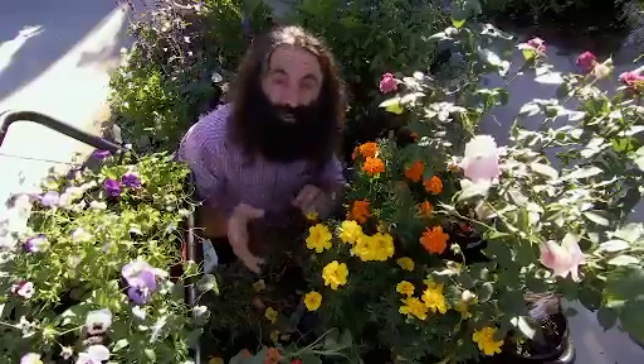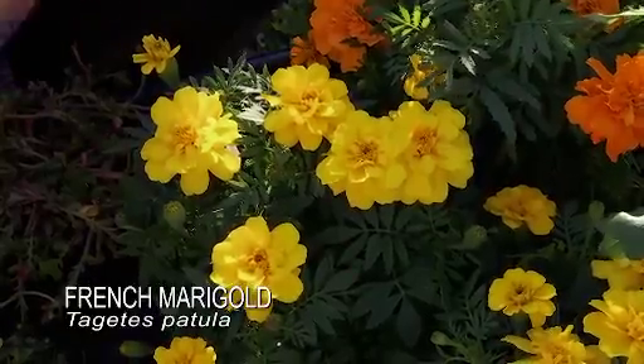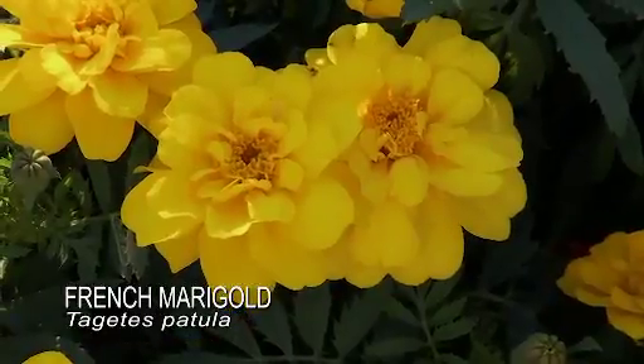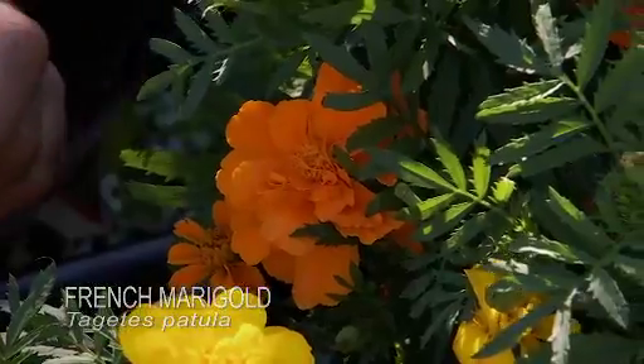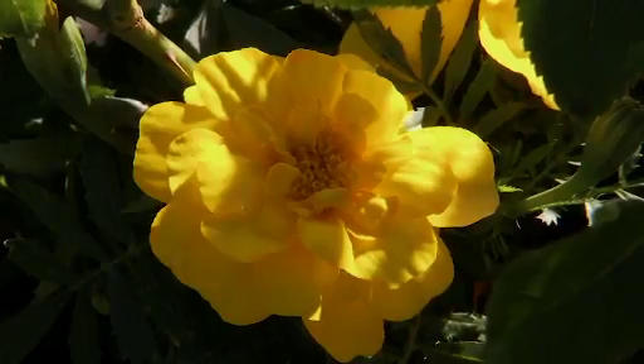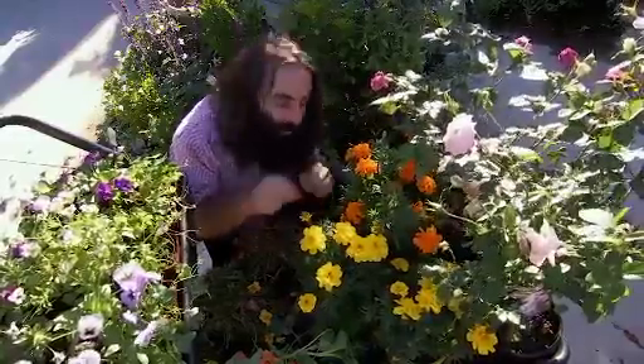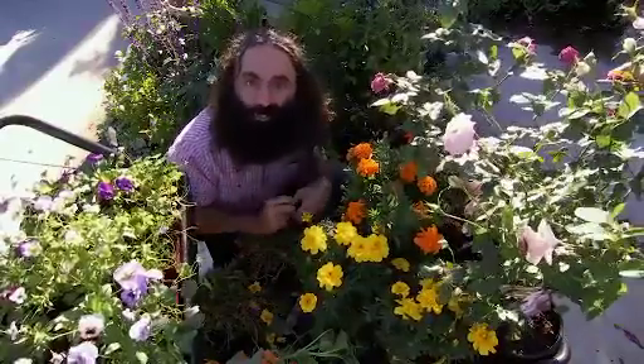Everyone knows marigolds as classic pot plants and border plants, but why not cross the border and take these wonderful coloured flowers into the kitchen? The flowers themselves are quite bitter, so it's a perfect opportunity to complement the sweetness of stewed or poached fruit with the bitterness of the flowers sprinkled on top to bring it to life.